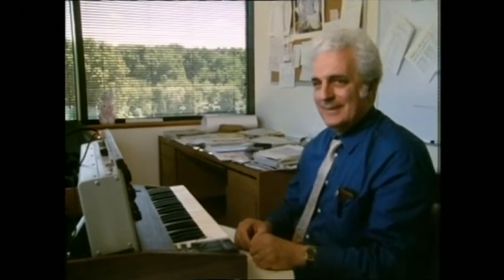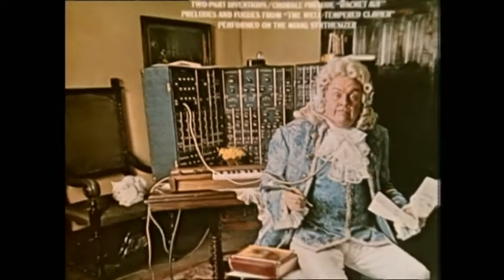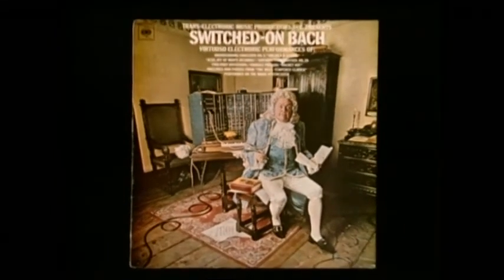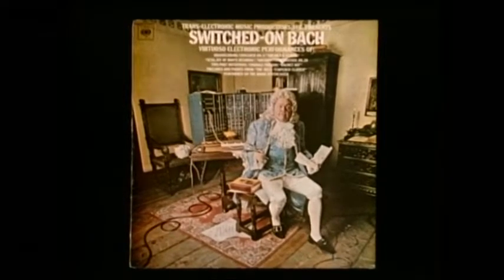But the father of the modern synthesizer is undoubtedly Dr. Bob Moog. The Moog modular synthesizer first became widely heard in 1968 on a record called Switched On Bach, by Walter, now Wendy, Carlos. It was big brother to the best-known synthesizer of all time, the Mini Moog.